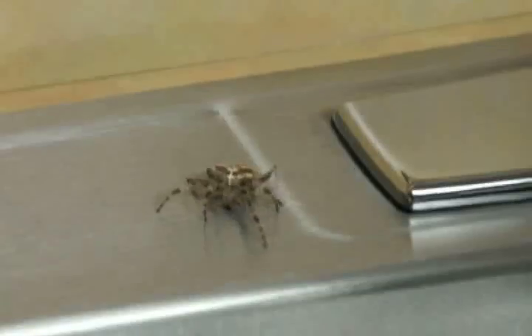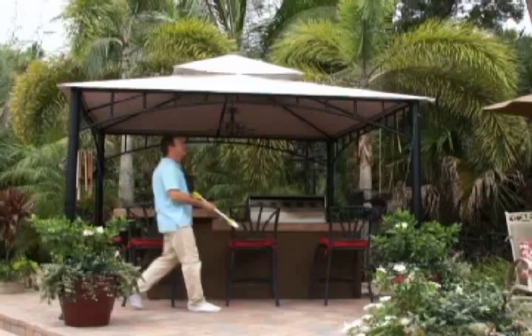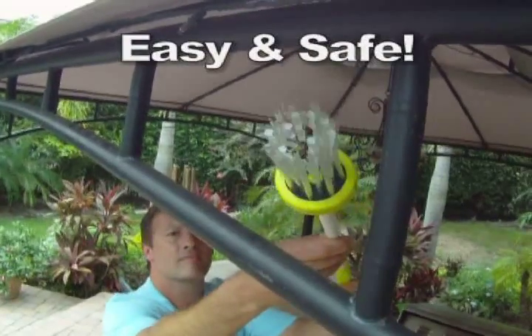And no more messy splats on the walls. The Amazing Spider Catcher is fast, easy, and incredibly good at grabbing bugs. Any kind of insect, works far or near, grabs those bugs without any fear.